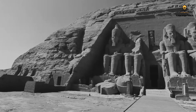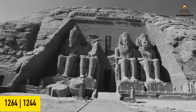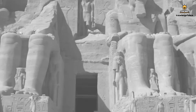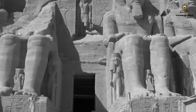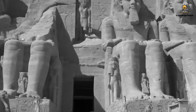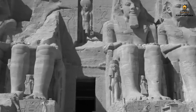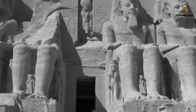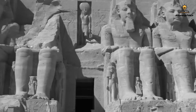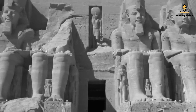The Temple of Abu Simbel was constructed during the reign of King Ramesses II of the 19th Dynasty, dating back to approximately 1264 BC to 1244 BC. It took about 20 years to complete. The temple was originally hewn into the heart of the mountain, serving as a monumental commemoration of the king, his wife Queen Nefertari, and their achievements — including his celebrated victory in the Battle of Kadesh, marked by four colossal statues adorning the temple's facade.